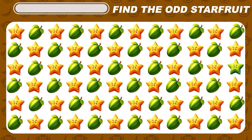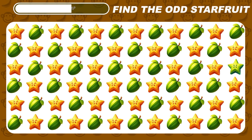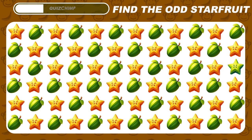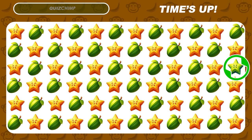Now can you find the odd starfruit emoji? Right here is hiding a green star.